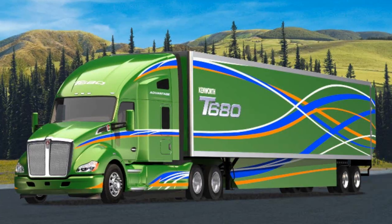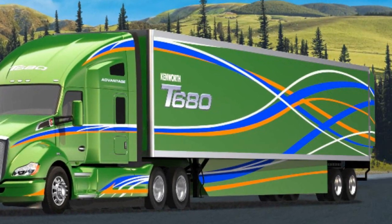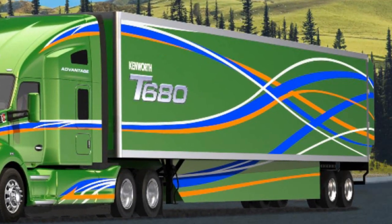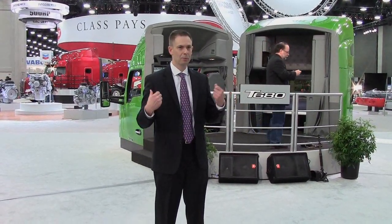We also looked at optimizing the tractor and trailer combination. On this particular truck, we've made recommendations in terms of third-party trailer fairings along the rear section, as well as a boat tail on the back of the trailer. There's a significant advantage when you optimize the tractor and trailer. The tractor is now about as efficient as it can be, so now it's about keeping airflow efficient as it flows down the side of the trailer.